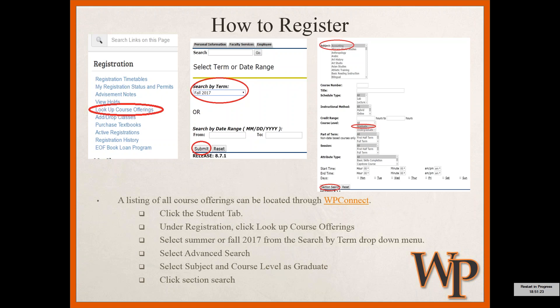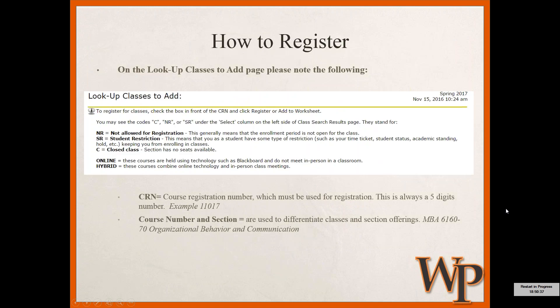On the right-hand side, you can sort by a number of different parameters. Most frequently, a subject is selected — whether you're an MBA student pursuing accounting or someone pursuing biotechnology. You can also see the instructional method — whether it's on campus, a hybrid, or an online course. I have the course level circled as 'Graduate.' Most of you will be taking grad courses, so make sure you select Graduate under course level — otherwise the returned list will be much larger. Then click 'Section Search.'